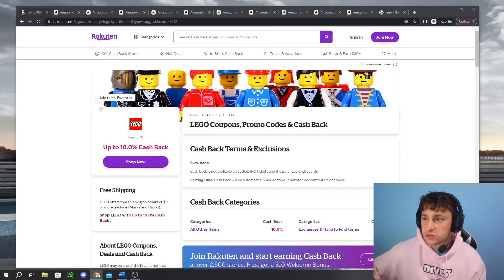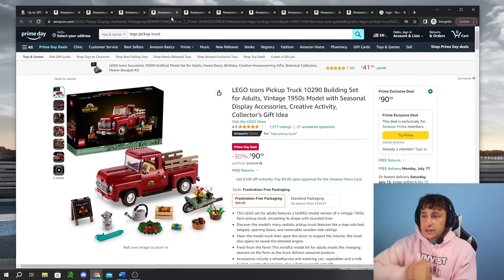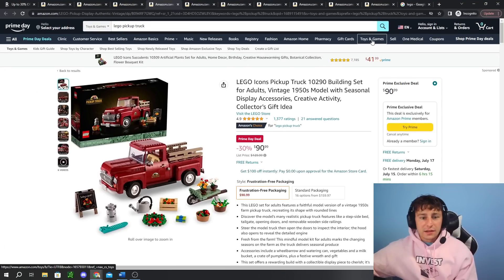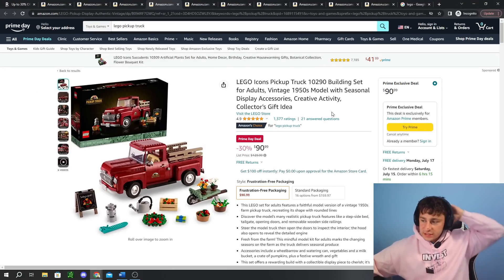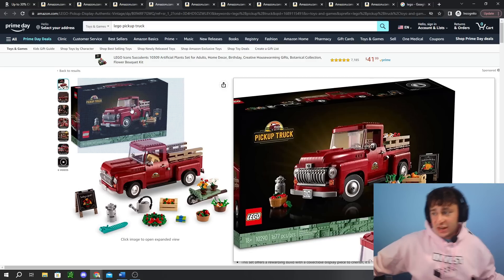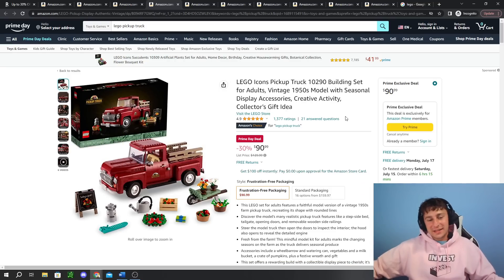I will definitely be keeping the channels up to date, and we'll probably post another video as things change. So stay alert for those. Now let's go into some sale items we should really discuss. One is going to be the LEGO Icons Pickup Truck — we've talked about this set quite often on the channel. It's a really good set. It's 30% off as a Prime Day deal — I'm going to link all of these in the description below.